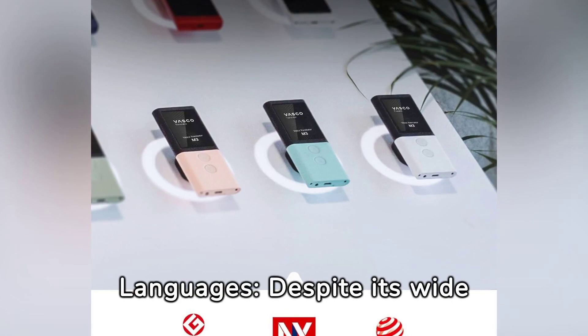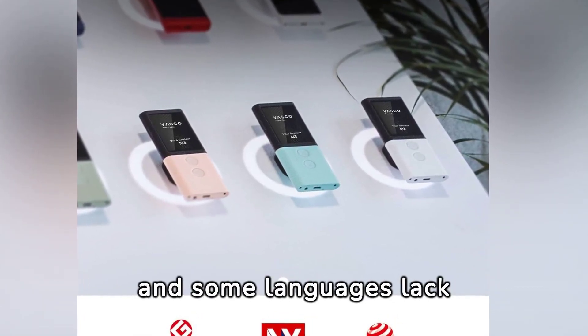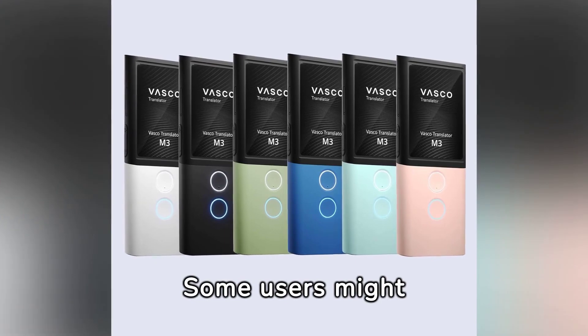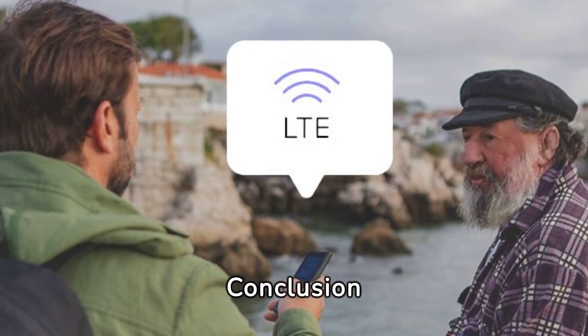Negatives. Limited supported languages: despite its wide range, the device is limited to the languages it supports, and some languages lack voice support, offering only text. Touchscreen challenges: some users might find challenges with complete reliance on a touchscreen for navigation.